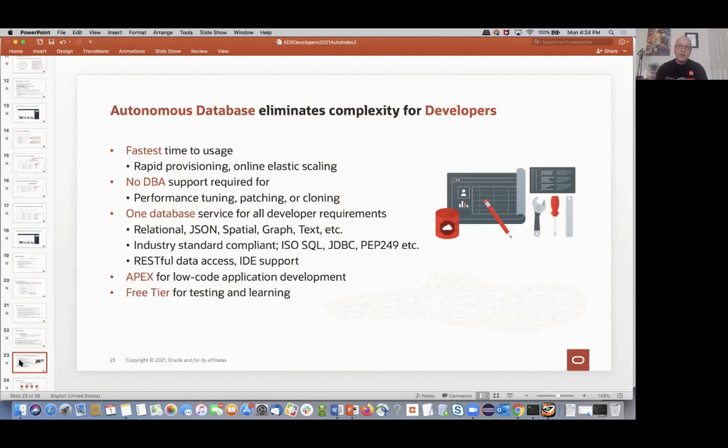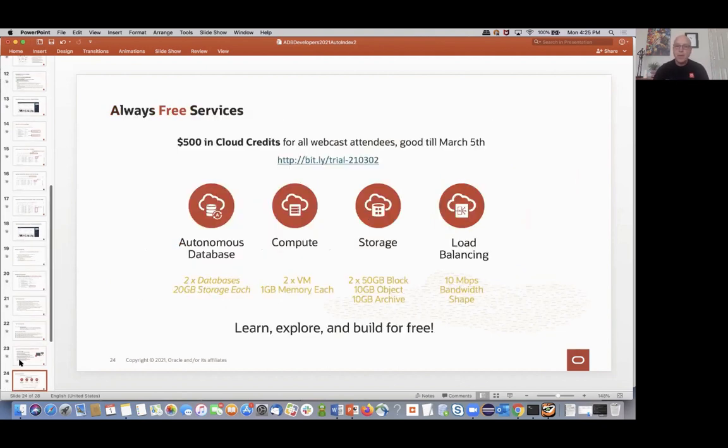We're getting to the end. The whole point is that these auto-indexes eliminate a bunch of complexity for you as the developer — that's what Autonomous Database is all about. It lets you get up and running very quickly with the database. You don't need a lot of DBA experience; all this performance tuning, patching, it just happens for you. You've got the ability to handle all the different data types and workloads today — building microservices using JSON, graph, IoT, relational, whatever kind of data or workload. Auto-indexing is just one more tool in your bag that's going to make your life really easy.